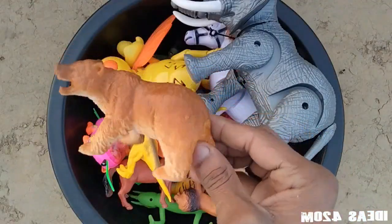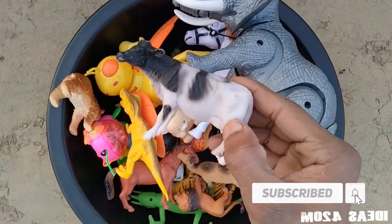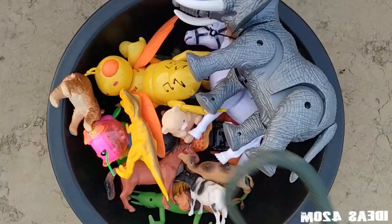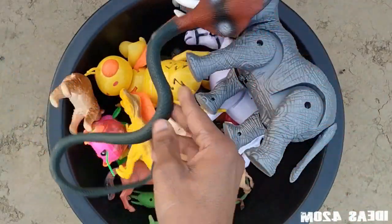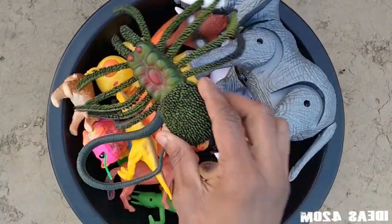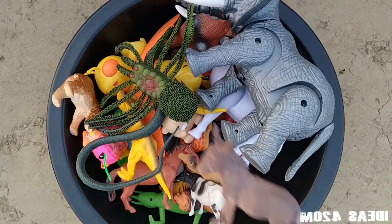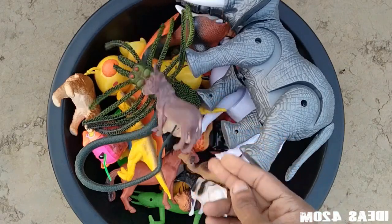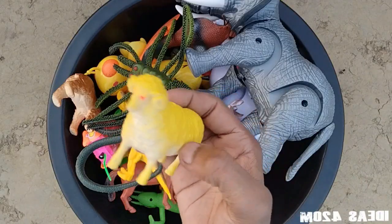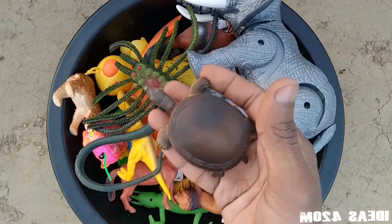It's a puppy, yeah. It's a snack. A spider. There he is. Here it is.